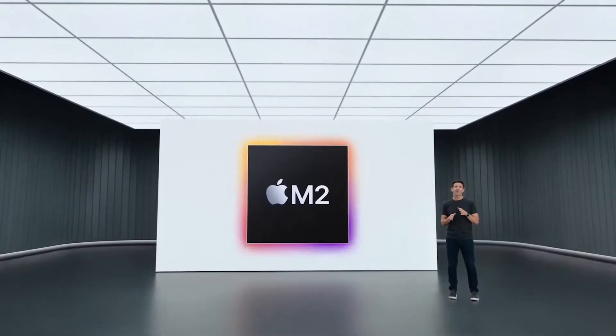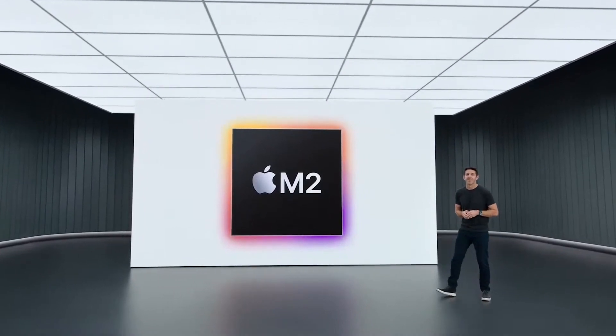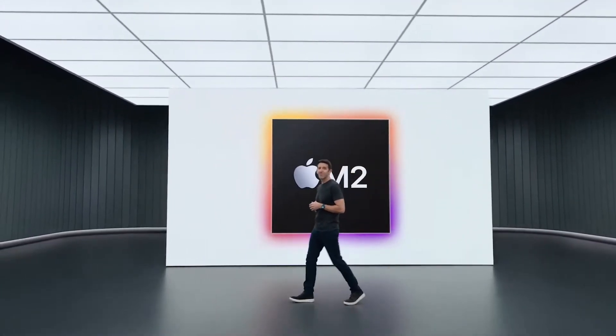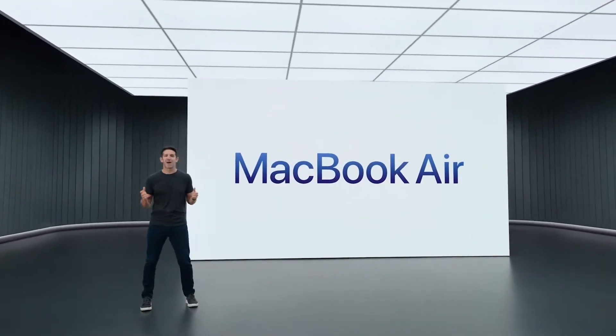The fact that we're already starting our next generation of Apple Silicon for the Mac is remarkable. So now let's talk about the first Mac to get the M2 chip. We're thrilled that it's our most loved Mac, the MacBook Air.